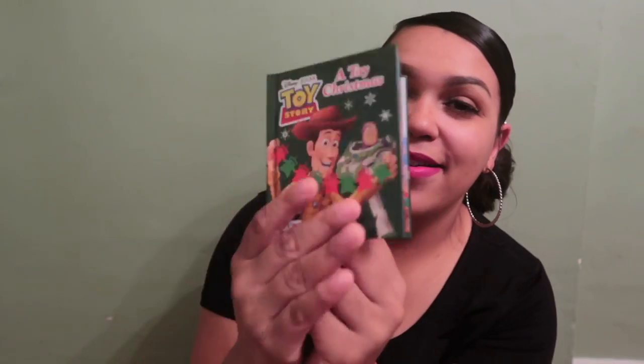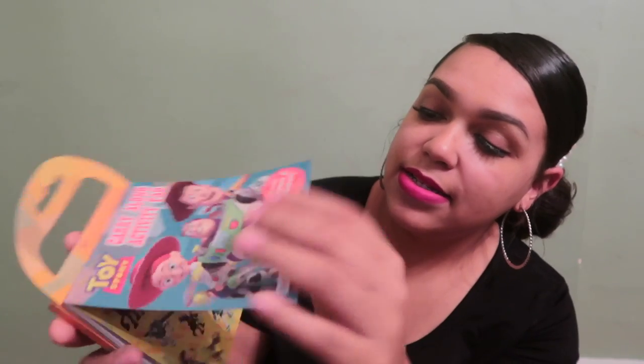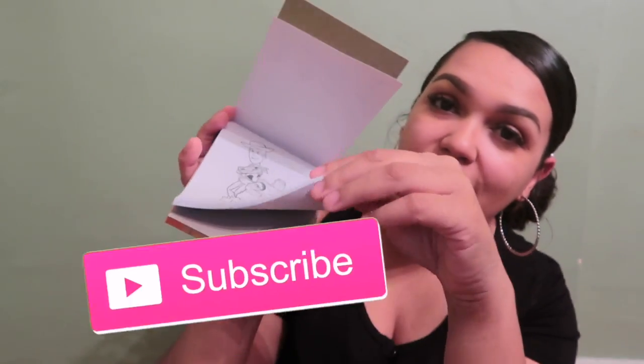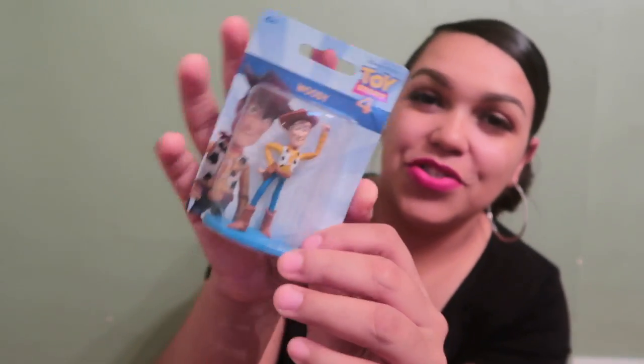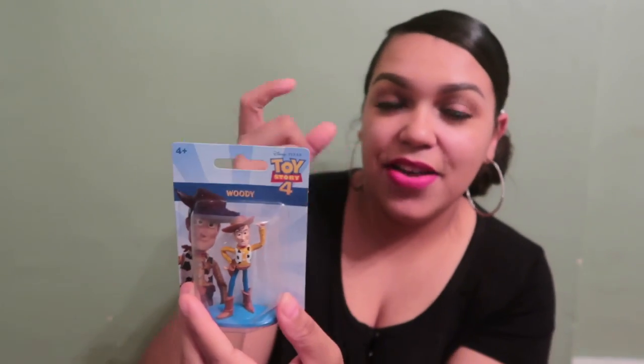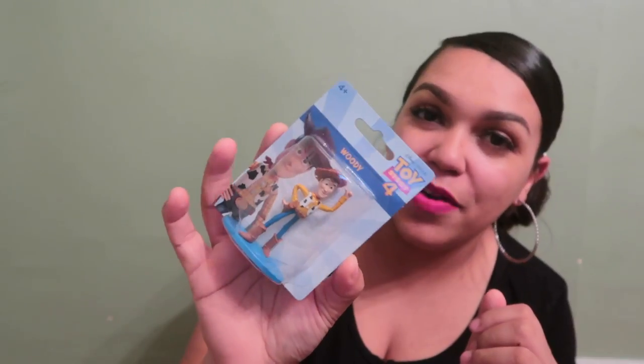The Dollar Tree had a ton of Toy Story 4 stuff, which really surprised me. I got Tank a little Toy Story Christmas book from the Target Dollar Spot for only a dollar. I also got him a carry-along activity pad from the Dollar Tree — it has stickers, coloring sheets, crosswords, and comes with crayons. And I found a Woody figurine at the Dollar Tree — he already carries around a small Woody figurine, so this is a perfect stocking addition.